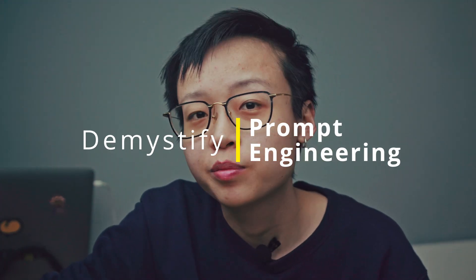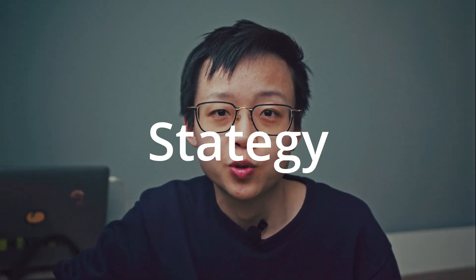Hey there, today we're on a mission to demystify prompt engineering. In my opinion, it's better to offer you actual strategies you can employ to supercharge your productivity, rather than just give you a few example prompts. This way you can take the strategy and apply it to your own life.